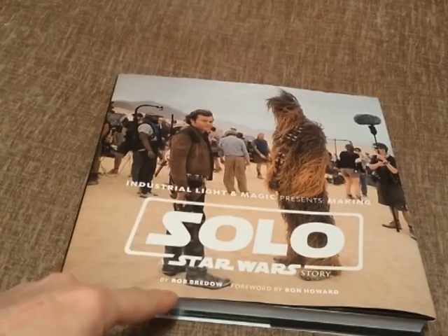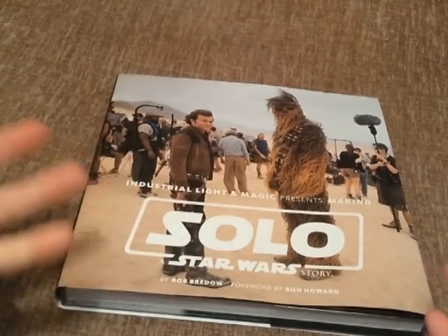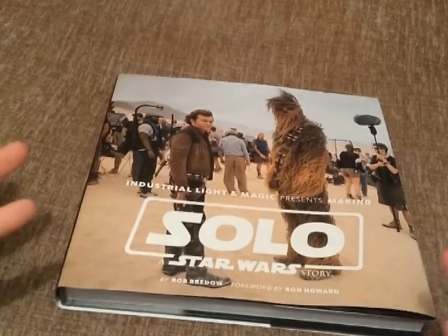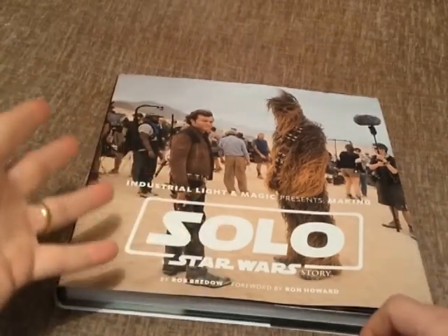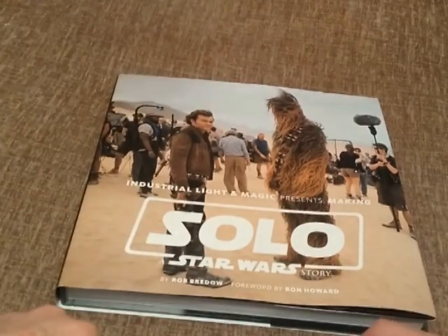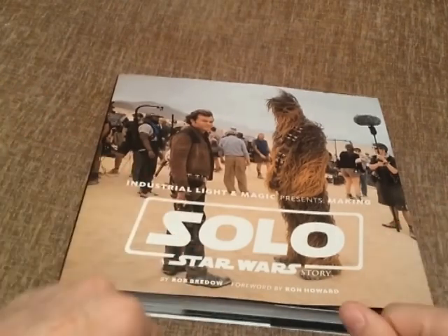This is by Rob Bredo, and he is the guy at the top of Industrial Light and Magic, so if anybody knows anything about the behind-the-scenes process on making a Star Wars film, it's got to be this guy. In fact, he was nominated for an Academy Award in 2019 for Best Achievement in Visual Effects for Solo.